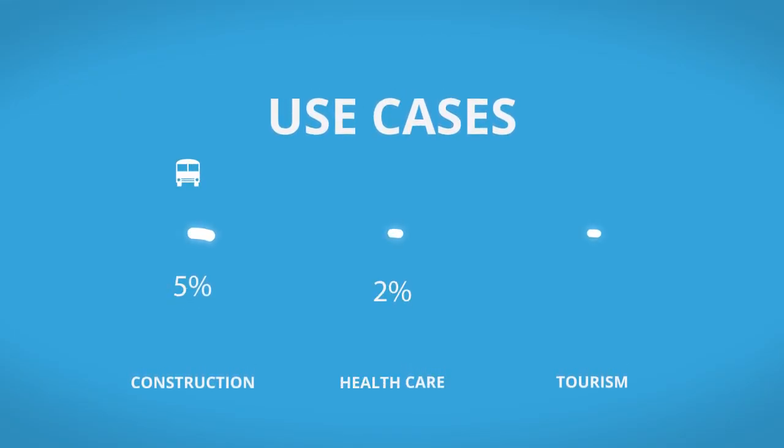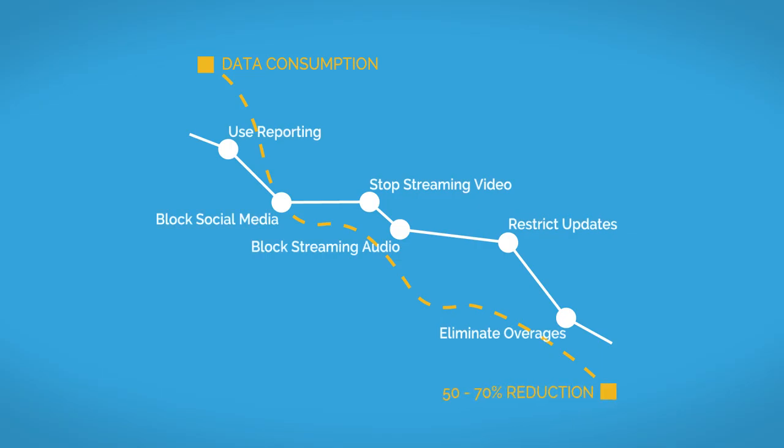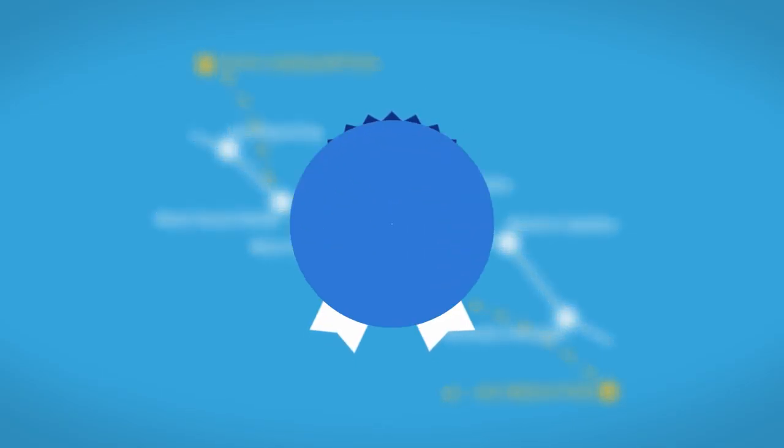We're so confident Secure Bandwidth Manager will reduce your cellular data expenses and eliminate bill shock, we guarantee it. Want to learn more? Call or visit us today.